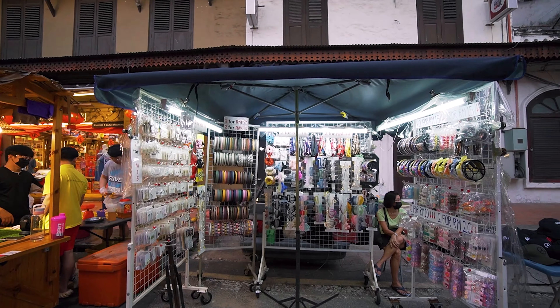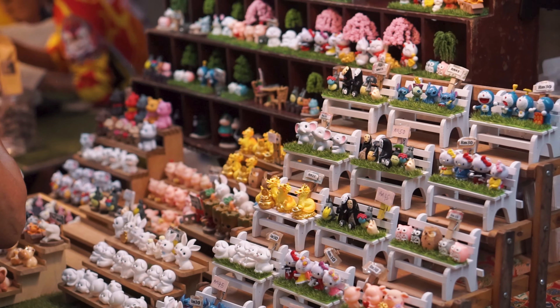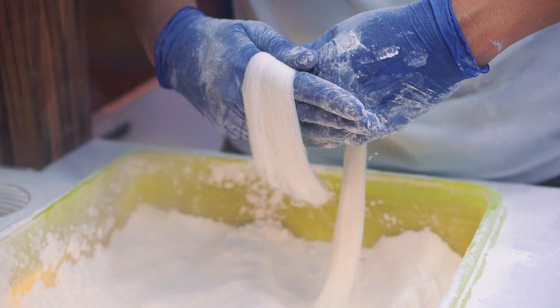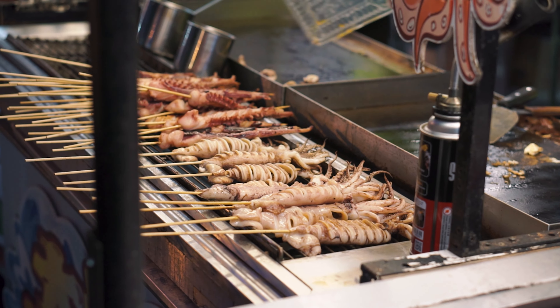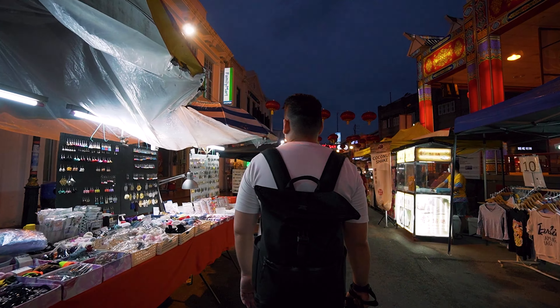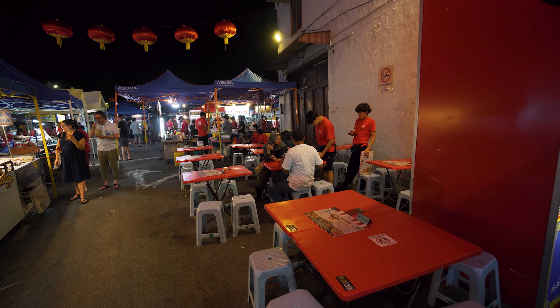We came here about six o'clock in the evening and the crowd was already starting to pour in. There were lots of souvenir stalls, but what we love most is the street food. They've got everything here: sausages, dim sum, seafood, stir-fried pasta, this massive skewered deep-fried potato, and if you venture a little deeper into the night market, there'll also be tables and chairs for you to enjoy your meal.